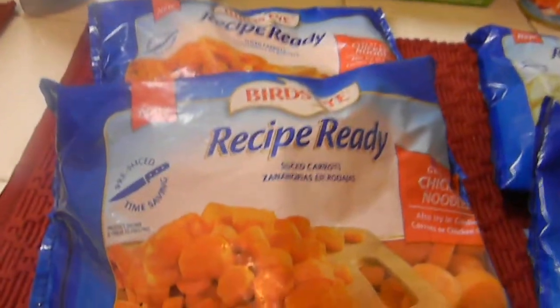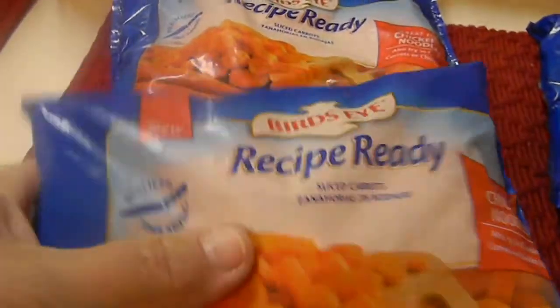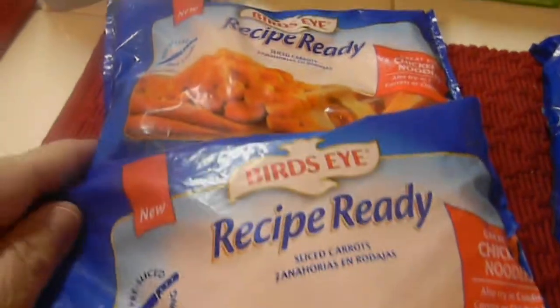I'm going to start off with these Birds Eye ready recipes. They ring up $1.17 and I had $1.00 off, so making these $0.17 each.